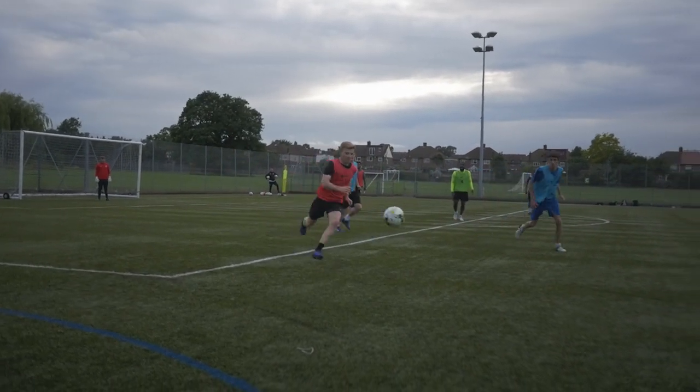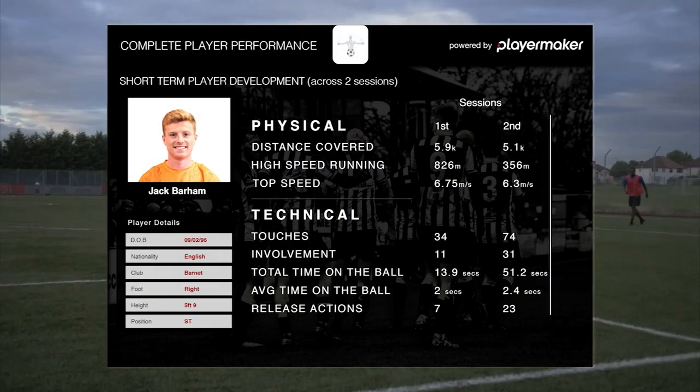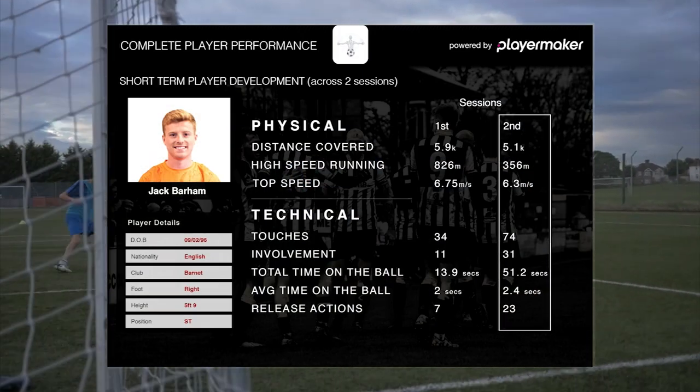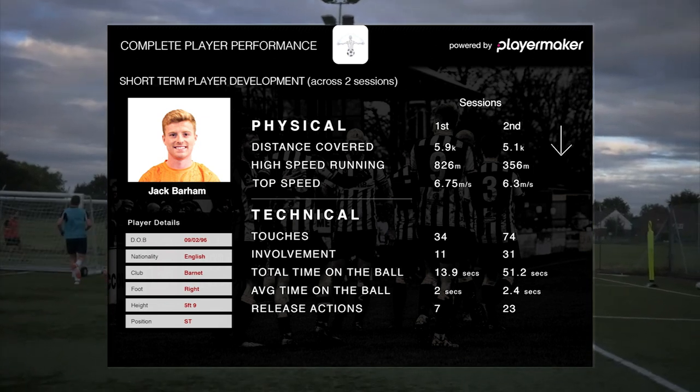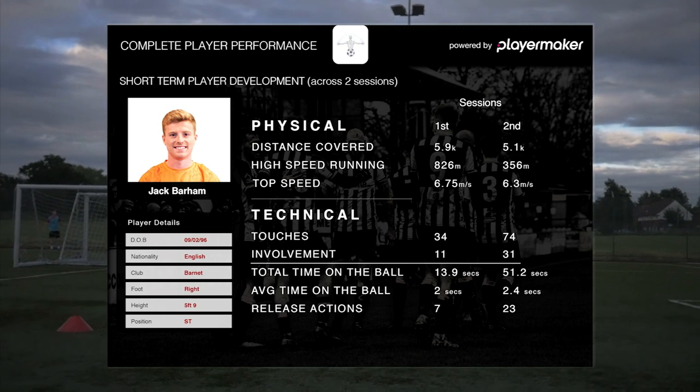With the data provided, it gave me the platform to push on. In the second session, we looked through the data again and I had many more touches on the ball. I covered less distance but I was much more involved in the play as well.